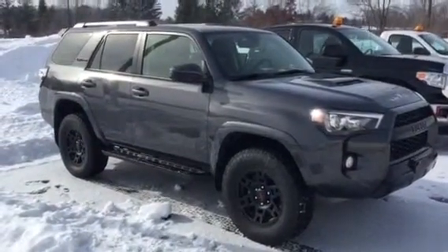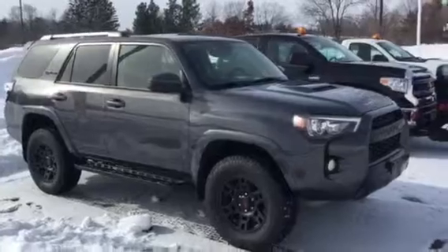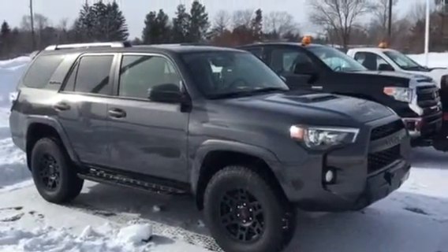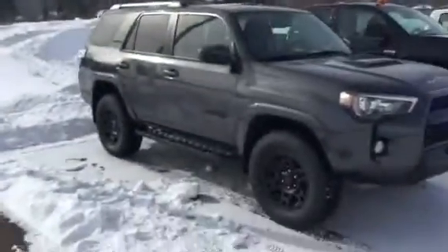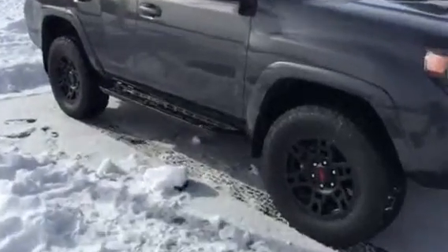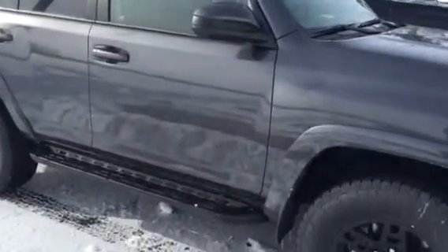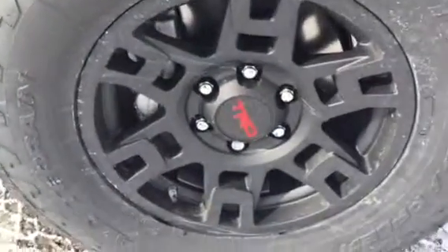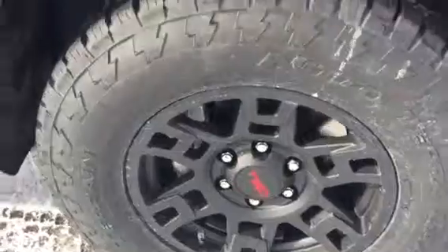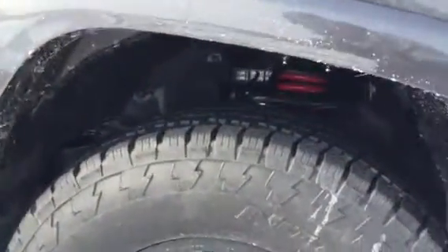Hey there, Mike Peterson from Markworth Toyota in Chippewa Falls, sending you out a video on this gorgeous 2016 TRD Pro 4Runner. Just to give you a little closer look — we don't get a lot of the magnetic gray, and actually we don't get a lot of these in general. Just to give you an up-close look at this fantastic truck all the way around.